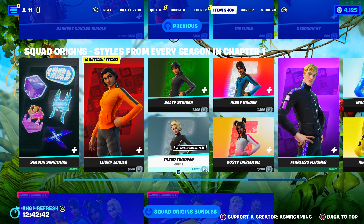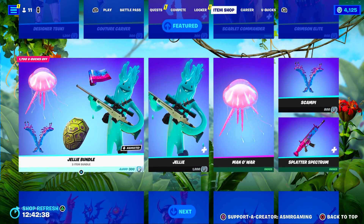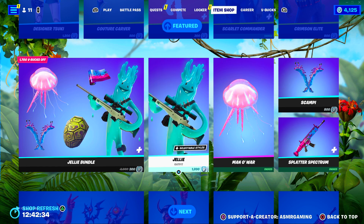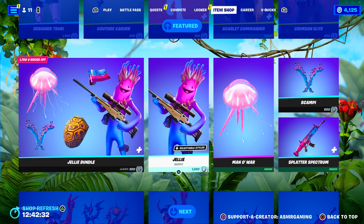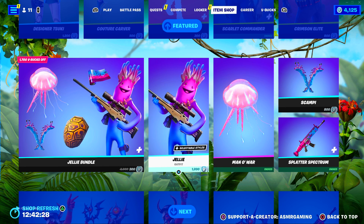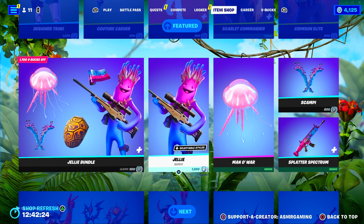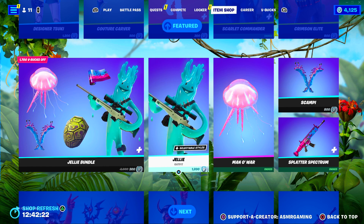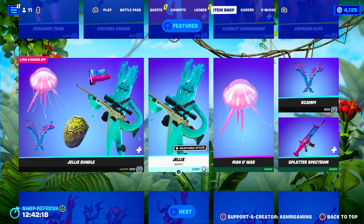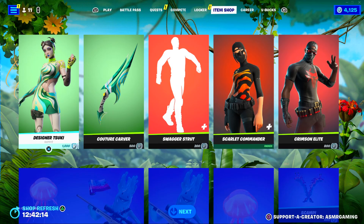They brought back the Squad Origin Skins — these are always nice to see. Desdemona is back, Jelly is back. Fun fact about the Jelly Skin: did you know that the CEO of Epic Games, Tim Sweeney, said that his favorite Fortnite skin is the Jelly Skin, and that he often plays Fortnite using this skin? So if you see somebody wearing this skin, it might just be the owner of Fortnite. Pretty cool.